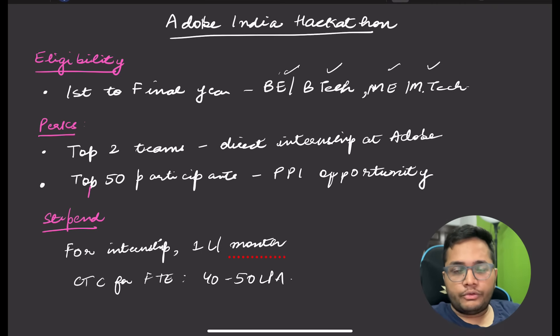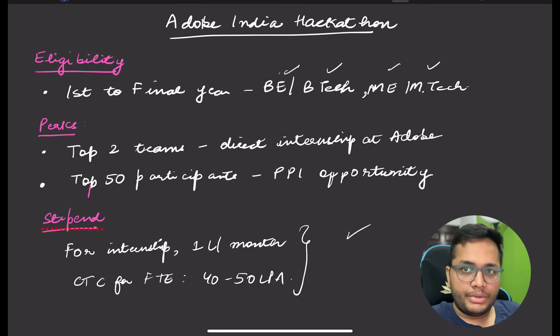The top 50 candidates get Pre-Placement Interview opportunities at Adobe. The stipend for an Adobe internship is generally 1 lakh per month, and the CTC for Adobe's software engineering role — MTS1 — is generally 40 to 50 LPA in the market.